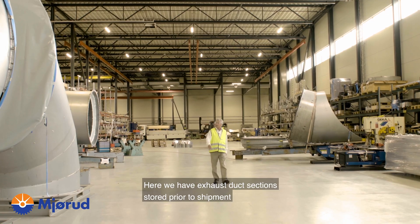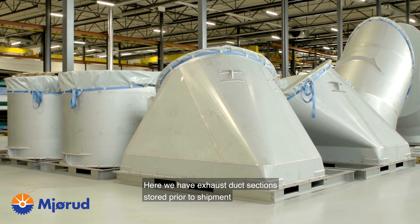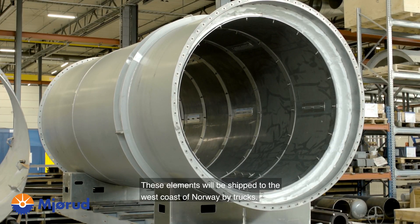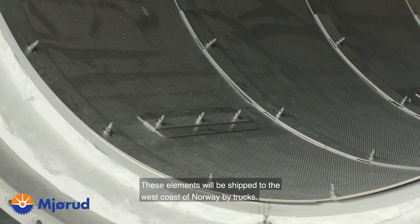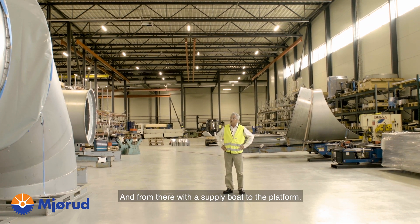Now we are approaching our indoor storage area. Here we have exhaust duct sections stored prior to shipment. These elements will be shipped to the west coast of Norway by trucks, and from there by supply boat to the platform.